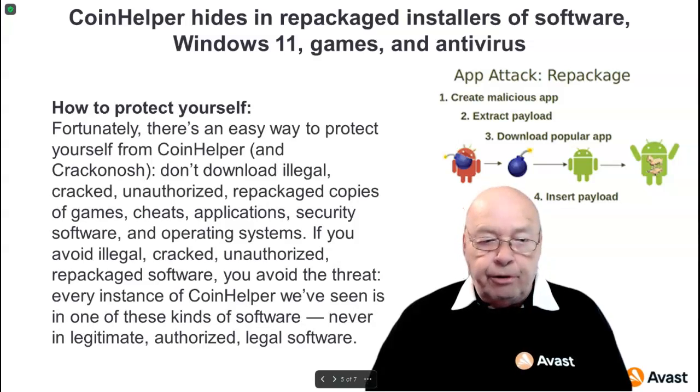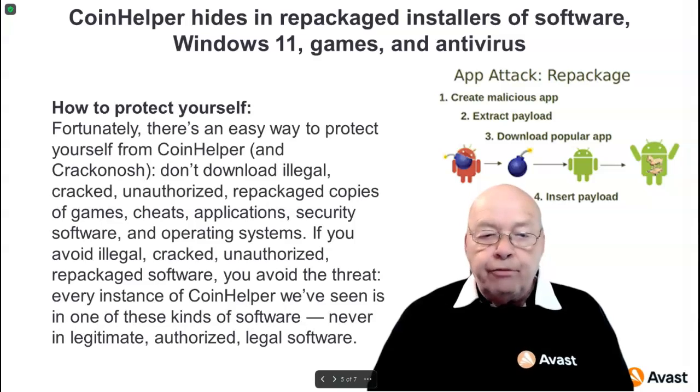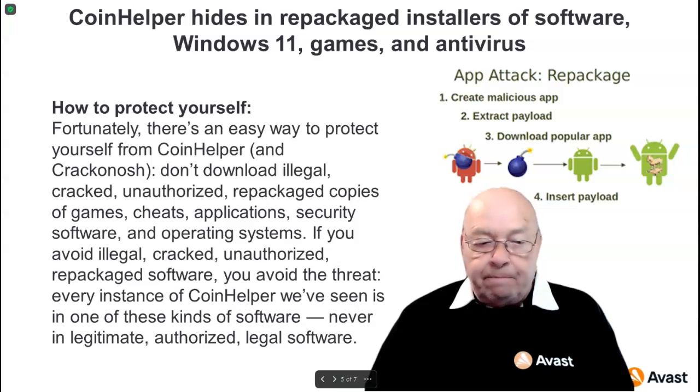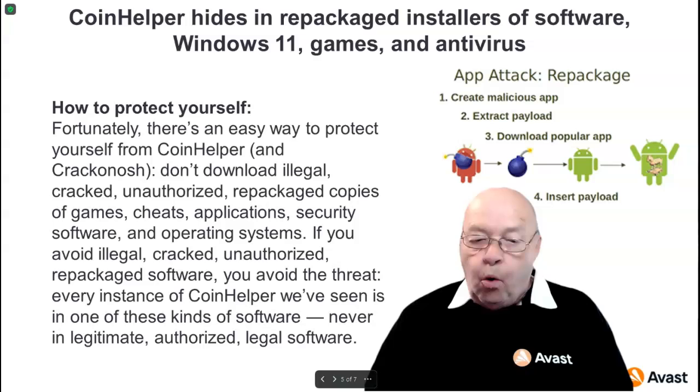How to protect yourself? Fortunately, there's an easy way to protect yourself from Coin Helper and Krakenosh: don't download illegal, cracked, unauthorized, or repackaged copies of games, cheats, applications, security software, or operating systems. If you avoid illegal, cracked, unauthorized, repackaged software, you avoid the threat. Every instance of Coin Helper seen has been in one of these kinds of software — never in legitimate, authorized, or legal software.